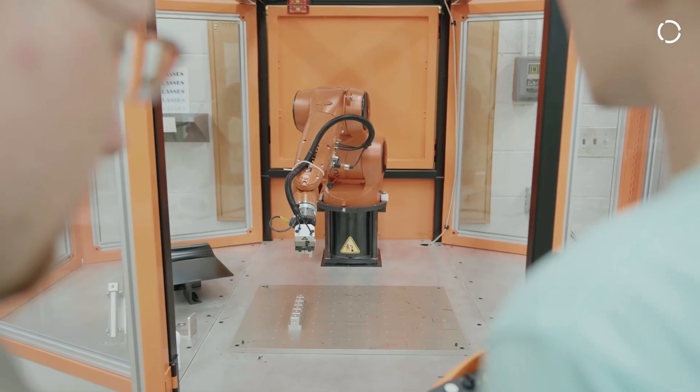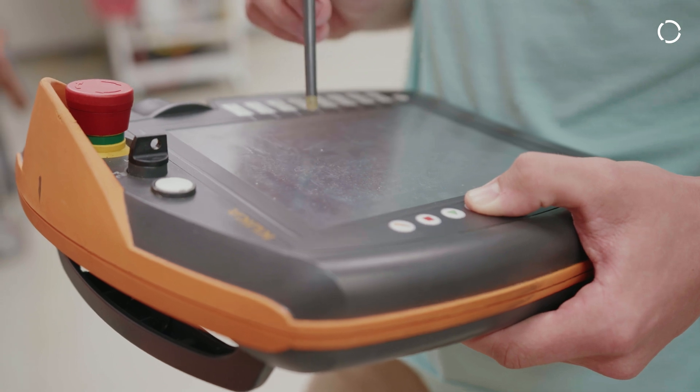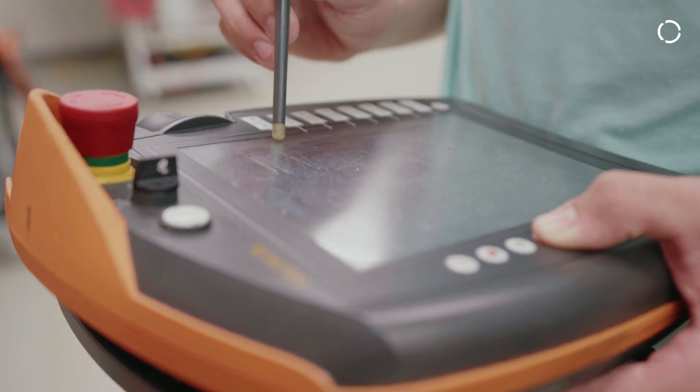For Robotics 1, we teach the basics — everything about the robot, the different components, the safety. Then when we go to Robotics 2, we teach them a little bit more advanced, but we still cover safety as well, because it doesn't matter where you're at or what level you're at — you always have to be conscious about safety.